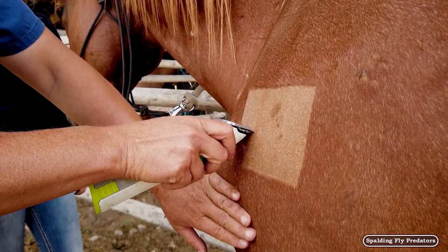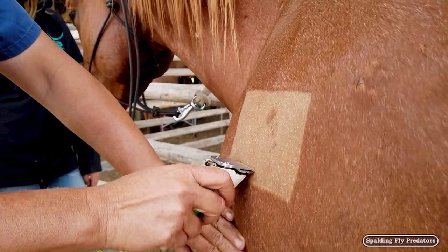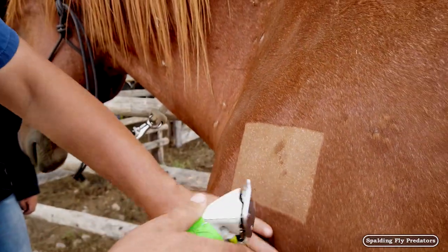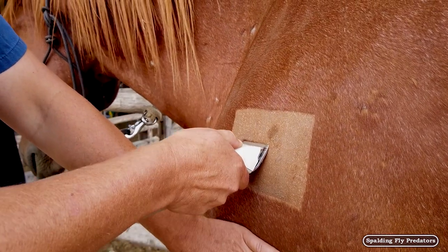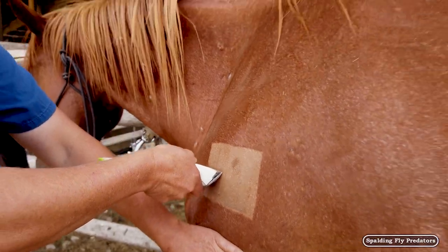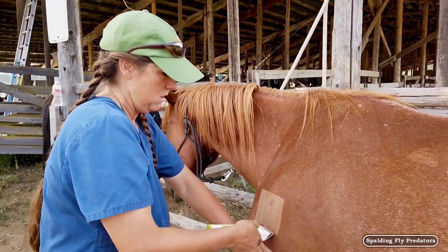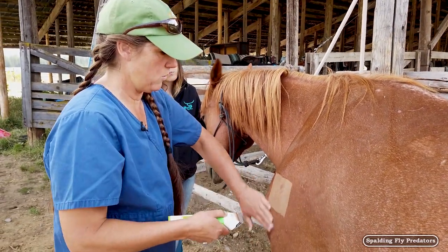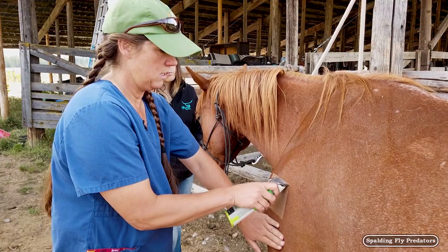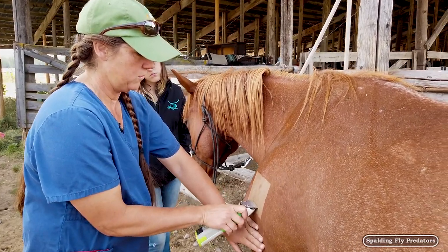We shave the square down to the skin the size of the brand, then we use isopropyl alcohol as a contact agent, and we're going to hold the brand on there for 10 to 15 seconds depending on the thickness of the horse's skin. This horse is fairly thin-skinned so this one will probably be about 12 to 14 seconds.